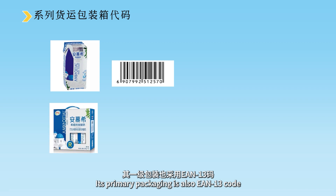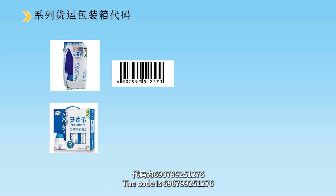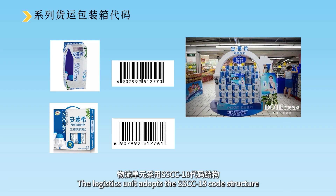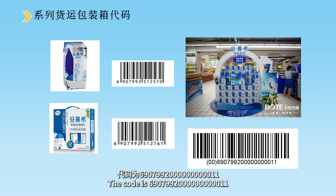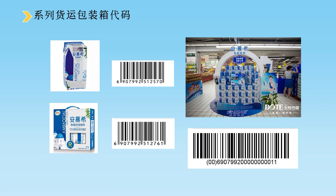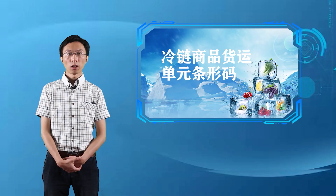如图中的AMC示例：零售单元采用EAN-13码，代码为6907992512570；其一级包装也采用EAN-13码，代码为690799251276；物流单元采用SSCC-18代码结构，用EAN-128条码标识，代码为690799200000000011。